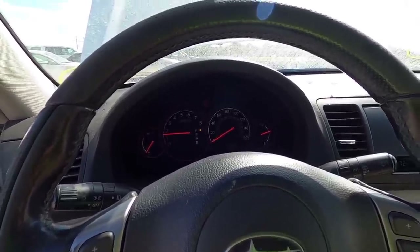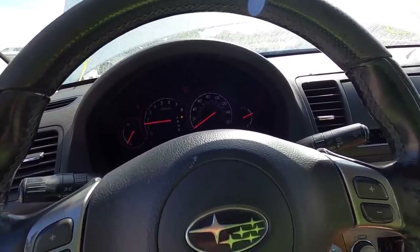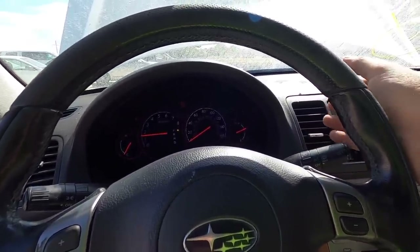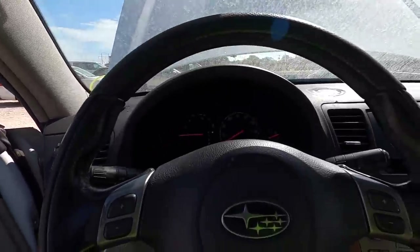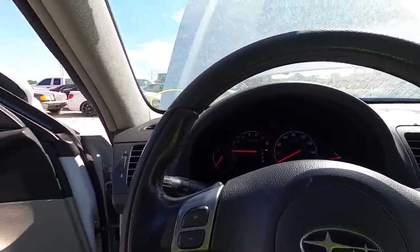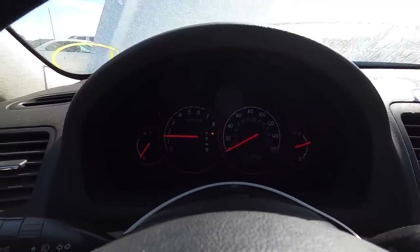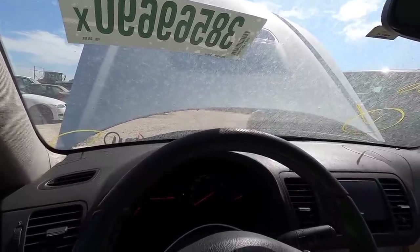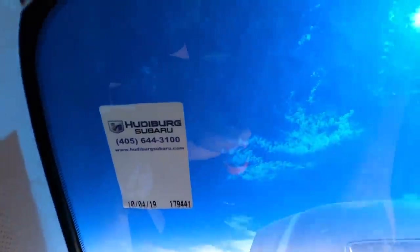It started right up, no issues there. It's got dual zone climate control — I'll turn that on because the AC is a necessity right now. And yes, the AC is ice cold. Something's beeping — oh, it's a seat belt warning even though we're not driving. AC is a blessing.